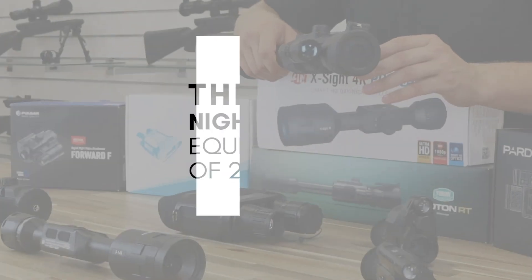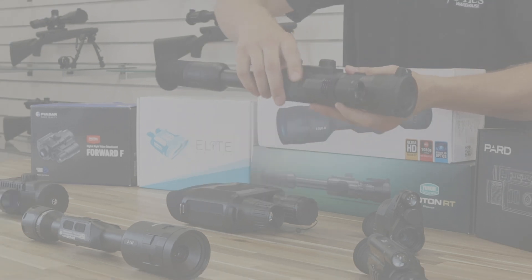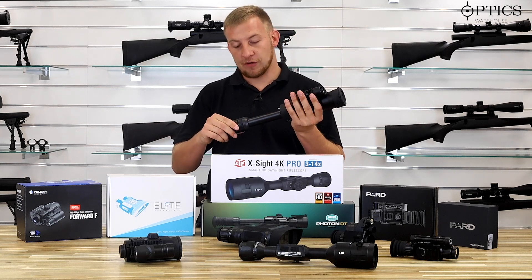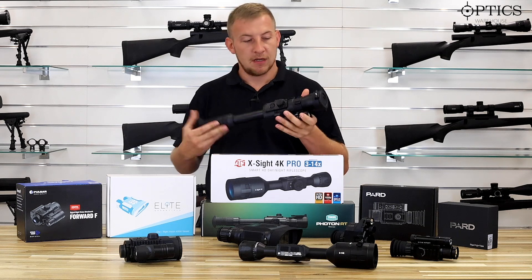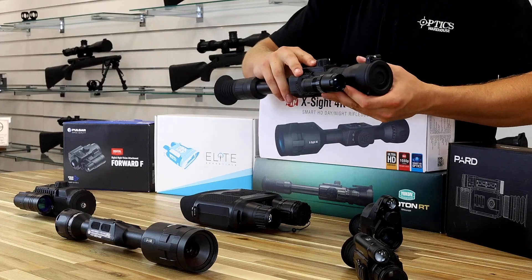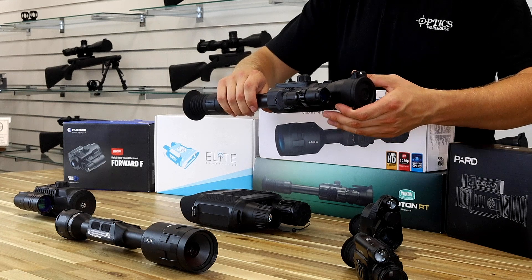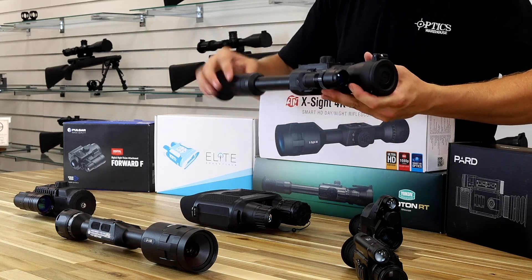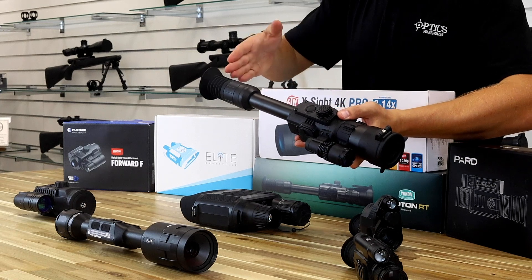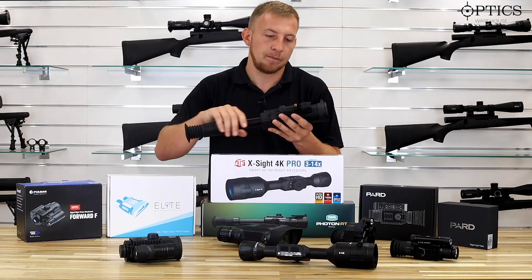Starting with an old favourite - this is the newest version, the Photon RT 6.5x. They do have a smaller one, the 4.5x, which is more set up for air rifle ratting where you need a slightly wider field of view and less magnification, whereas this one's more of an all-rounder. It does have its drawbacks though - as everybody knows with the Photons, you have very limited MOA travel inside and you generally need reach-back mounts, so you either have to pack it or use adjustable mounts to get the correct eye relief and get the reticle somewhere near centre.